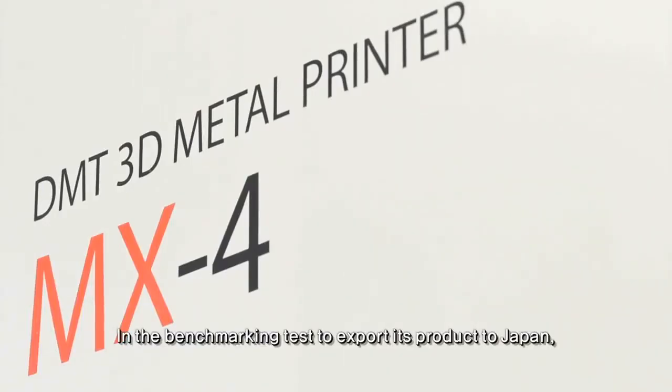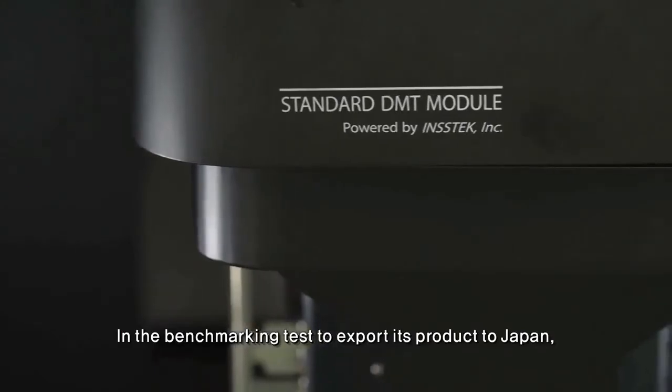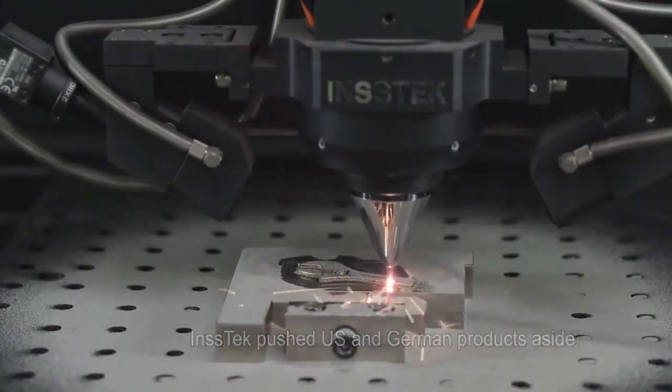In a benchmarking test to export its product to Japan, INSTEC pushed US and German products aside with its new technology.